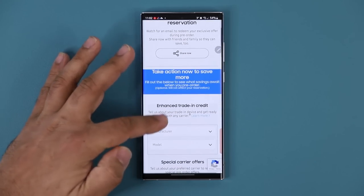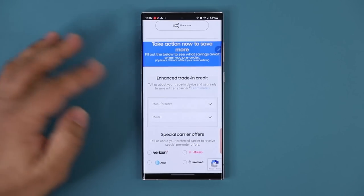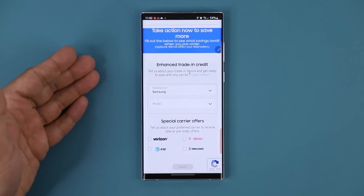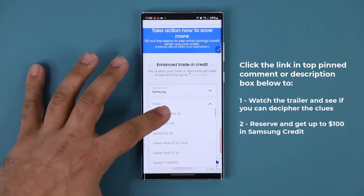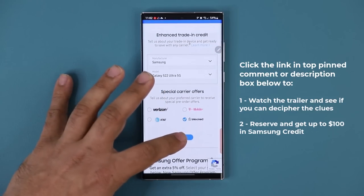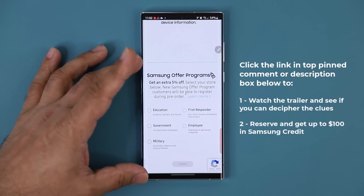Scrolling down, you can see they're also going to give you enhanced trade-in credits for your existing phone when you trade that in for the S23 Ultra. You can choose what phone you want to trade in — you don't have to do it, this is just a basic reservation without any obligation. For example, if you want to trade in the S22 Ultra, you just put that right there, choose what you've got, select unlock, and click submit. Down here there's some more information to get even more additional percentages off.